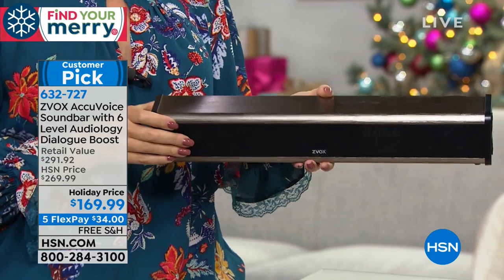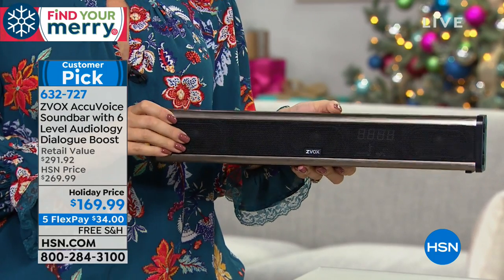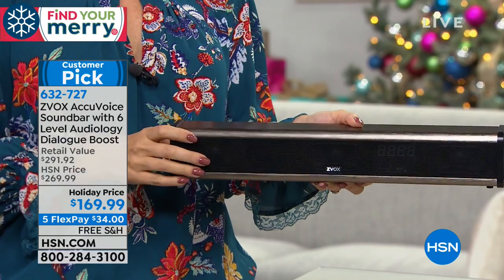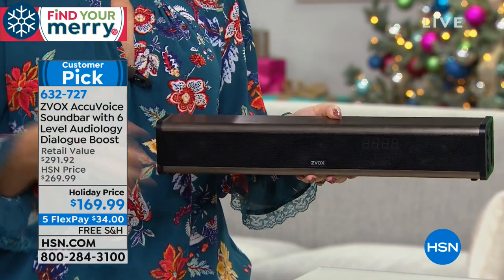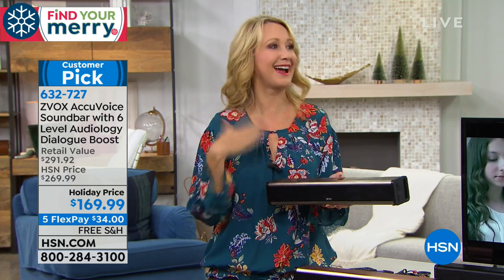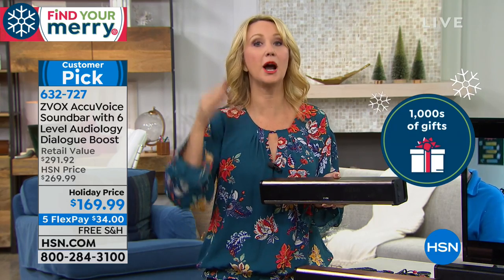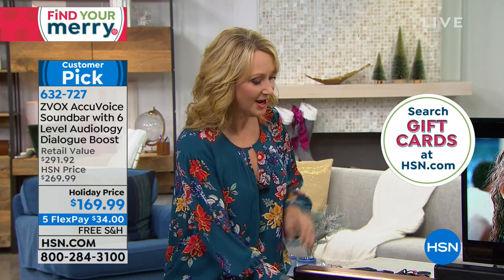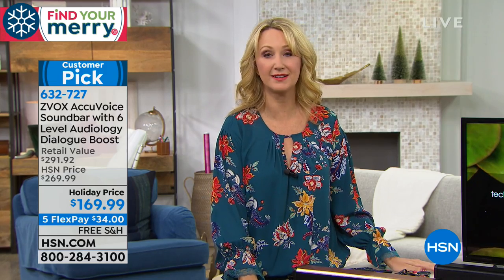Lori got her parents a Zvox as a gift. They loved it, and about a week later called to say they needed one for the other TV as well. Once you get this home, you are going to experience such an incredible difference — an upgrade in sound quality that might make you want them on all your TVs. Don't just take our word for it — here are some testimonials from other customers who have tried Zvox. One customer says: "It's very difficult for me sometimes to decipher speech from background noise. With AccuVoice, I can actually hear the speech without having to turn the volume up or rewind my DVR."